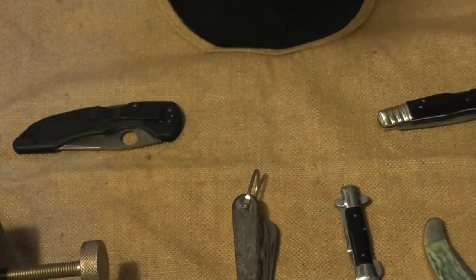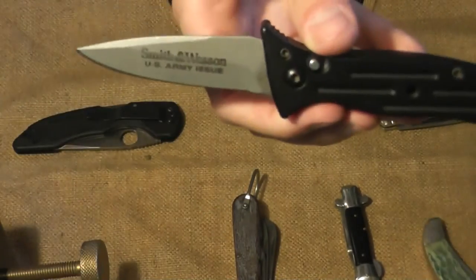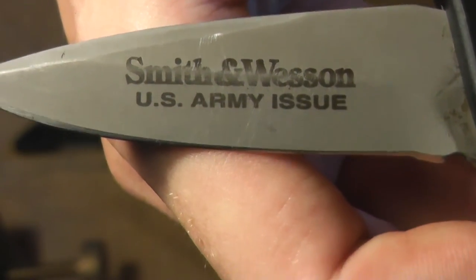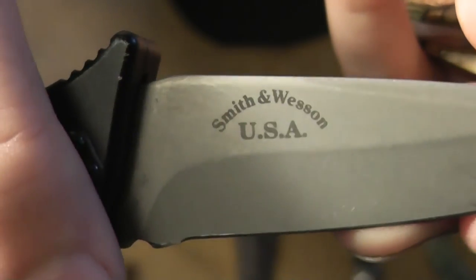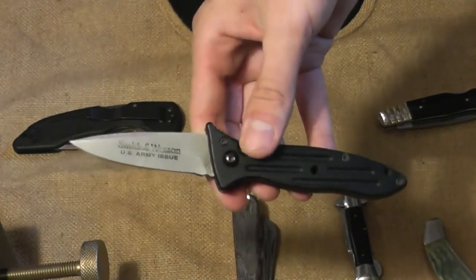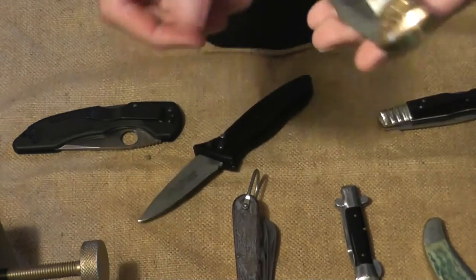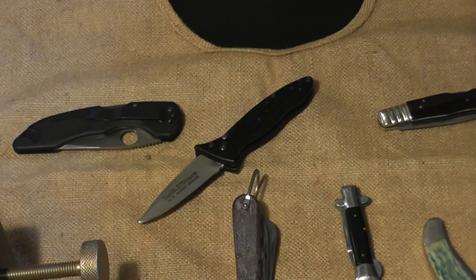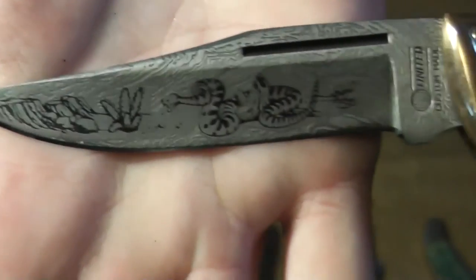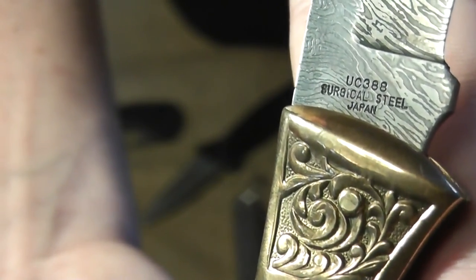I went back to that same guy on Sunday and picked up a Smith & Wesson switchblade for a dollar — Smith & Wesson U.S. Army issue, very nice condition. I think it's an older one before Taylor Brands got hold of them. Opens up very well. I also got a United Custom Made knife with faked Damascus and stag handles for $4 — surgical steel, Japan.